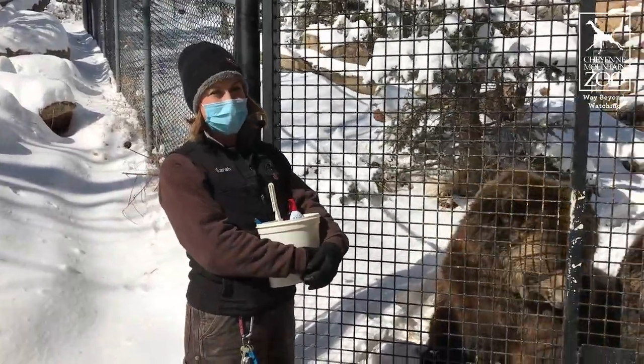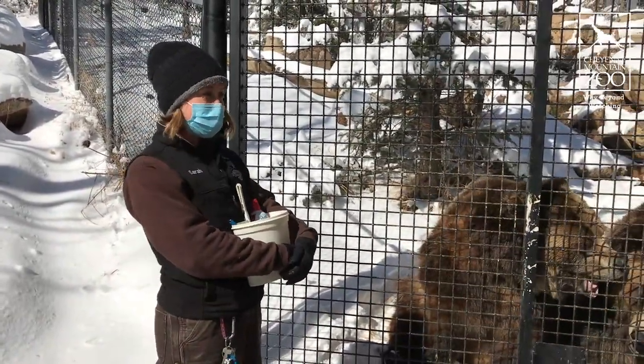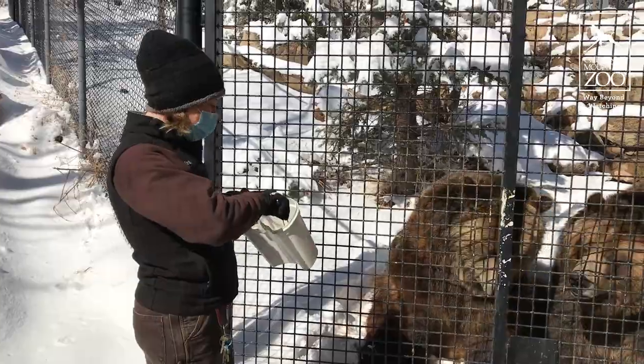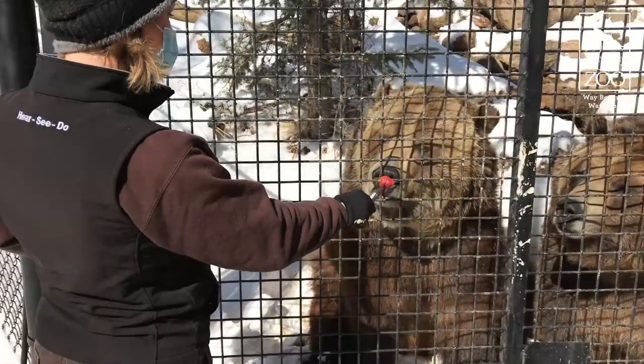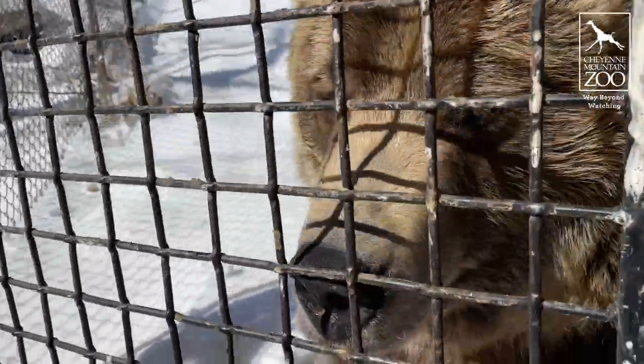So it looks like we're gonna get some warmer days coming up. Next up, a strawberry. It has 'bear' in the name so he has to like it, right? And he does.